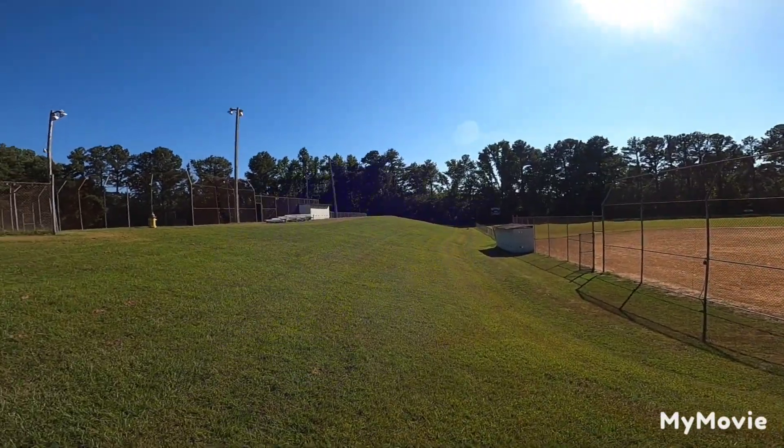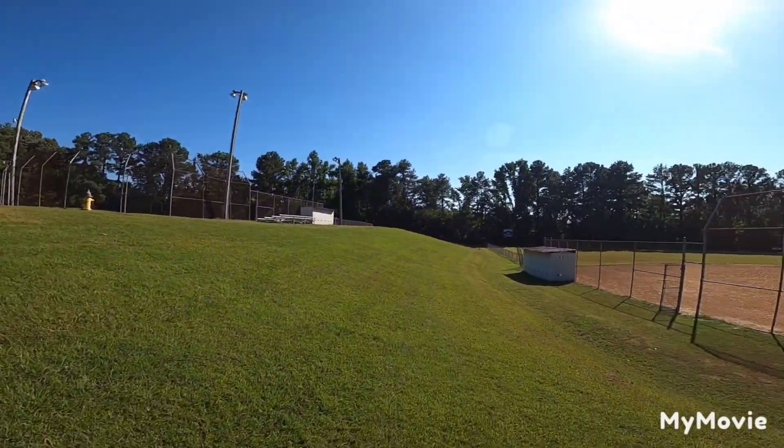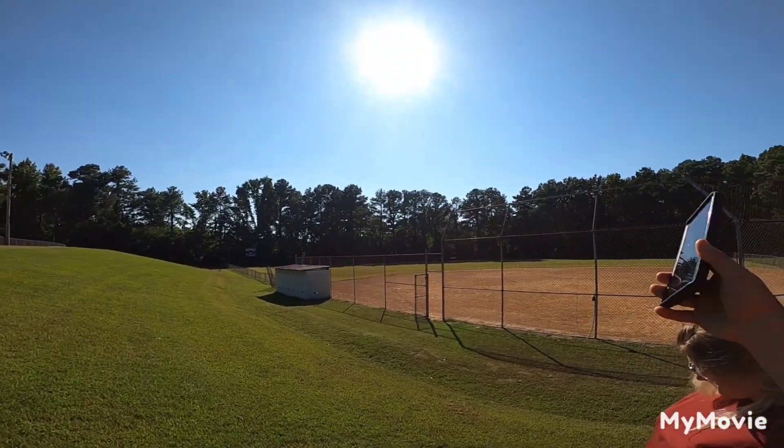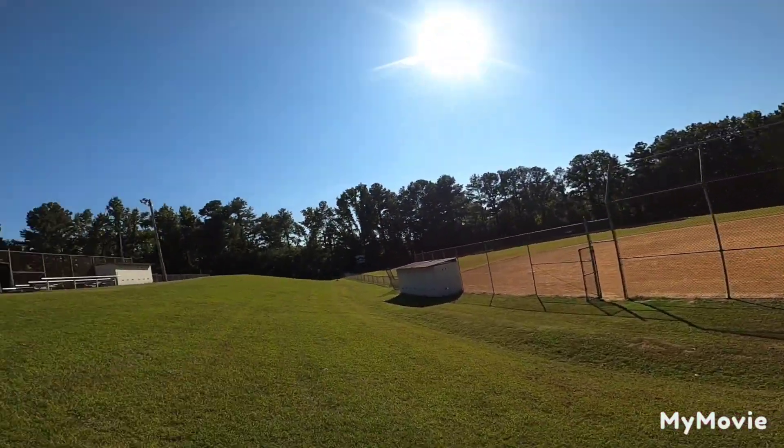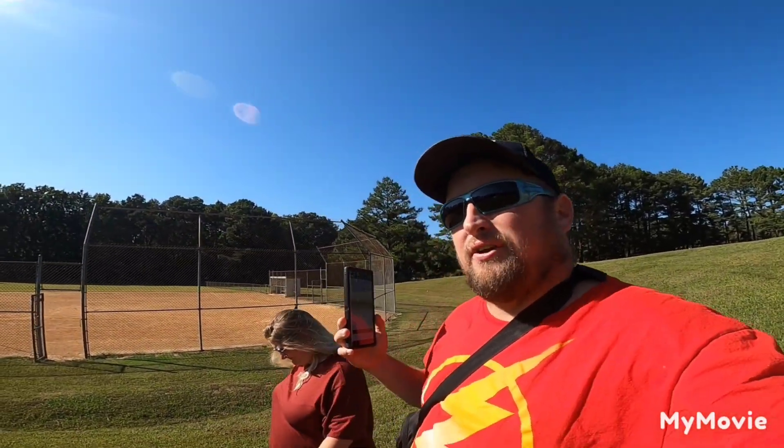There's supposed to be a regular cache this way, down this hill. This park here — Gemma, my daughter, played softball on this field right there a few years ago. She doesn't play anymore. Go back and watch some of my other videos that might mention her playing on some of them.